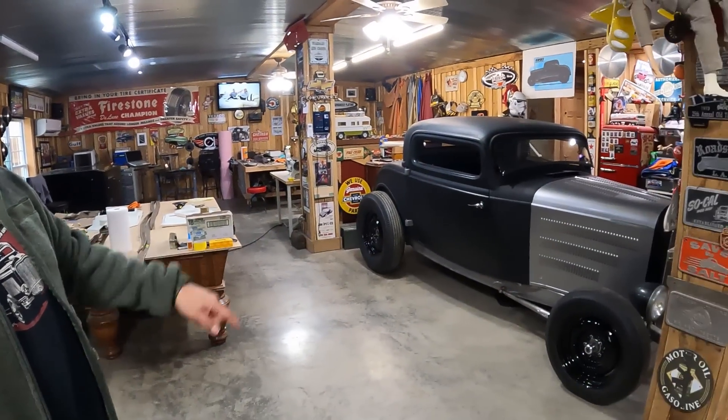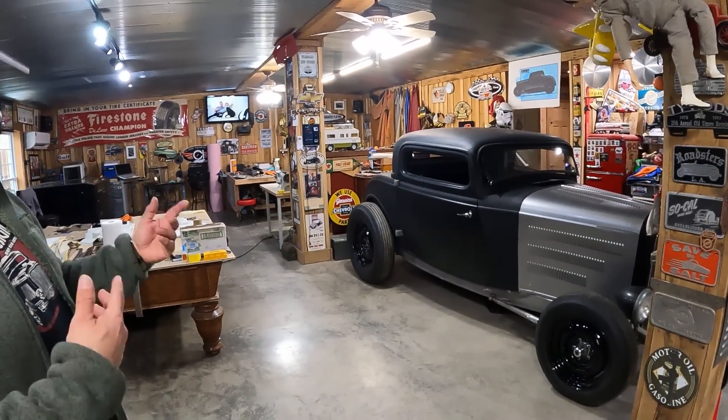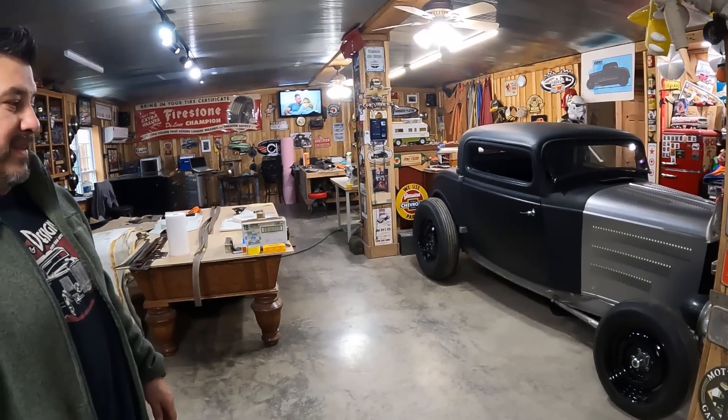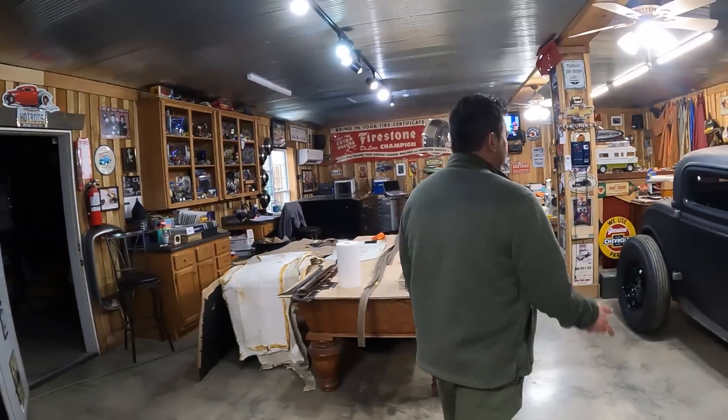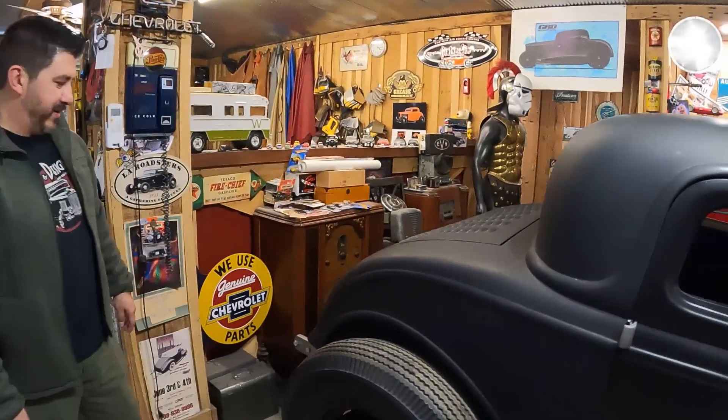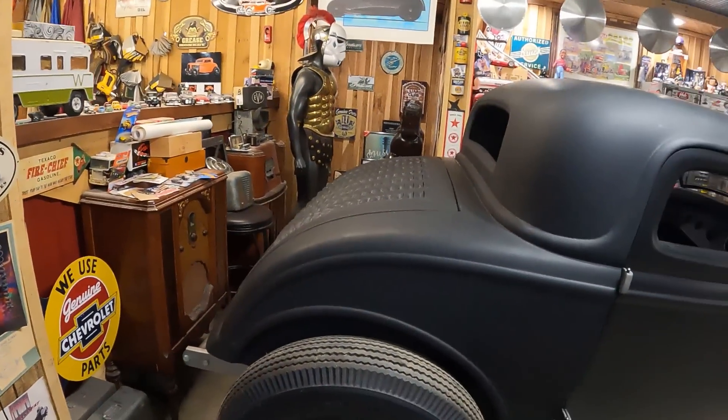We've got a new hood on it, we did the Zeus fasteners, a pop-out windshield — all that good stuff. It's coming along slowly but surely, not fast enough, but it's getting there. We've got the deck lid mover too, so we've got all that going. The rear is bobbed as well.